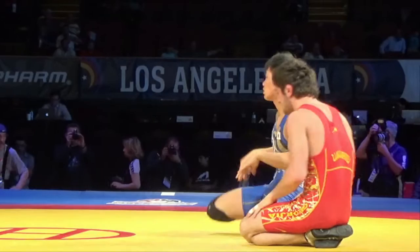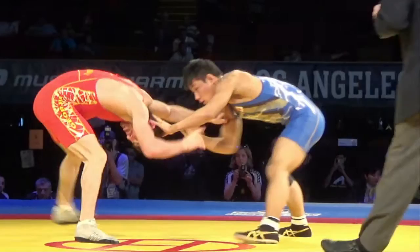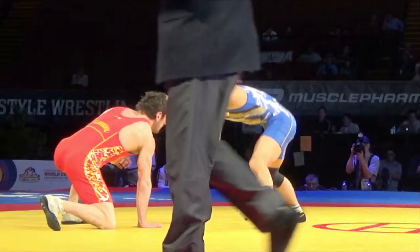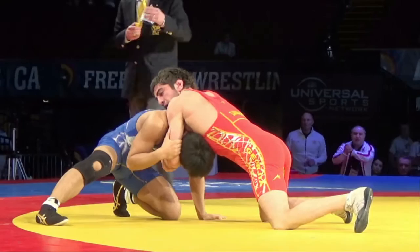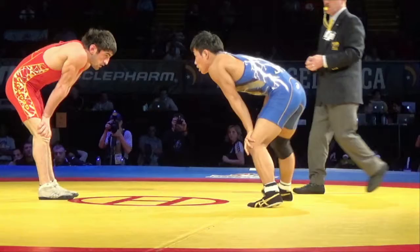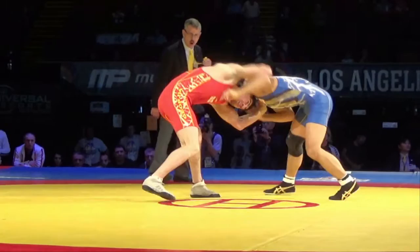Two minutes, 32 seconds left here in this match. Takatani is working the front headlock, trying to go heavy hands, snap it down. Heading the hole now, circling — he grabbed the far hip. Can't quite close the distance there. The Georgian comes up and circles out. Georgian does trail 3-2, though, and has the only points of this period. Takatani working hard on that front headlock.